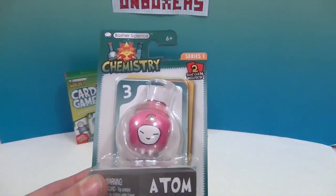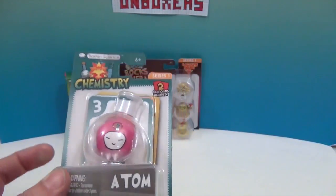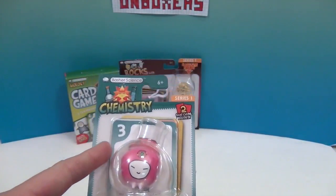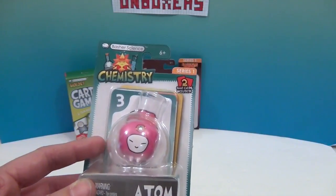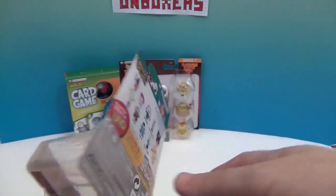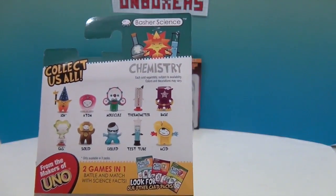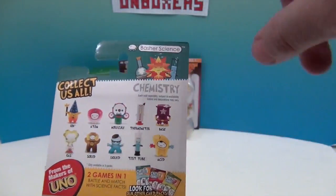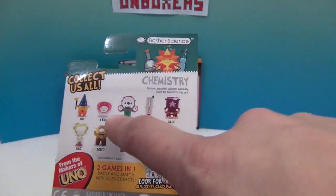This one is an atom! You have a little figure of an atom and then the little card behind it that you can also add to the card game. On the back it shows all the different figures you can get for chemistry — they're sold individually and they also have three-packs.